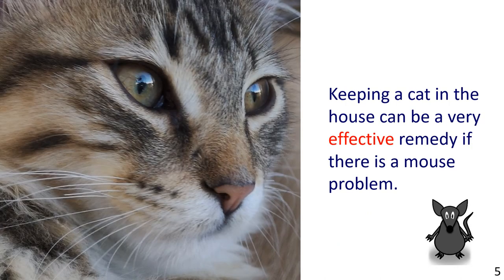Next, in the picture we see a cat's face with a clip art image of a mouse in the corner. The sentence reads: Keeping a cat in the house can be a very effective remedy if there is a mouse problem.